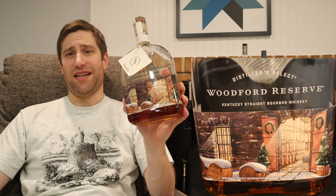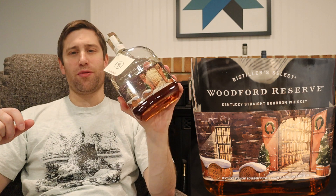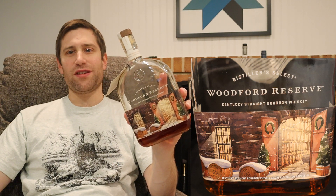So it's back tonight to fight it out again. And for those that just don't remember, coming in at 90.4 proof is the Woodford Reserve.